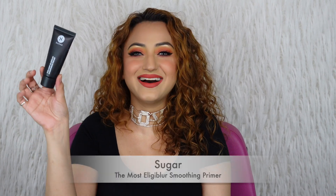Another pore-filling primer that's great for normal, dry, and even combo skin — whatever your skin type — is not going to be as mattifying but is a very nice affordable pore-filling primer. It's super pore-filling but more nourishing, with a little more give. So if you have dry skin and larger pores and want to create an even smooth surface, check out the Sugar Most Eligible Smoothing Primer.